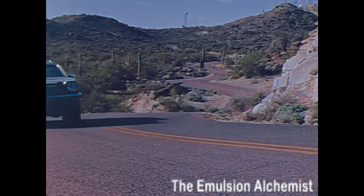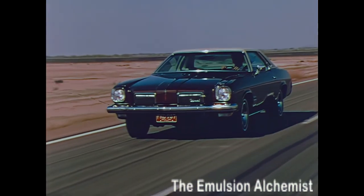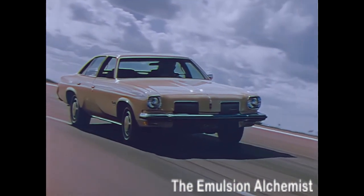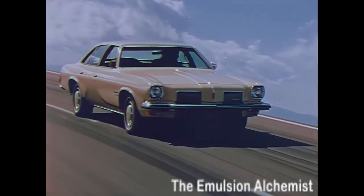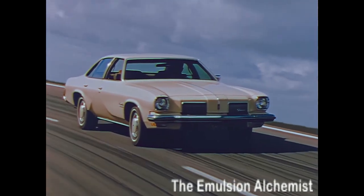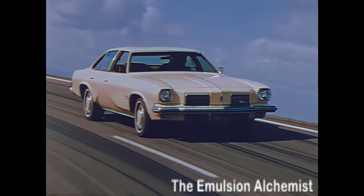So whether it's the popular Vista Cruiser, or the little limousine the Cutlass Supreme, or a new kind of American road car the Cutlass Salon — the ride and the feel of Cutlass in 1973 is all Oldsmobile.